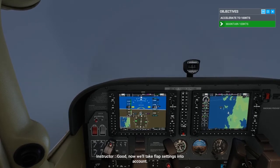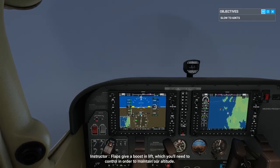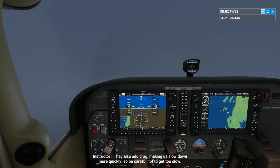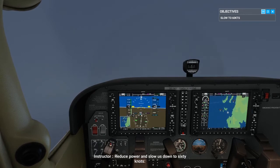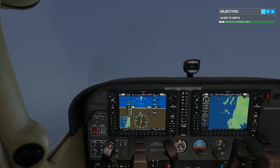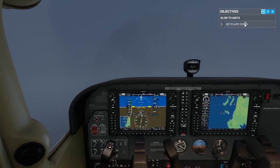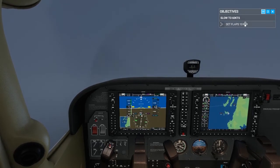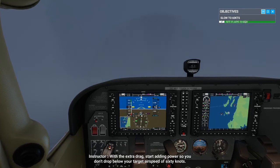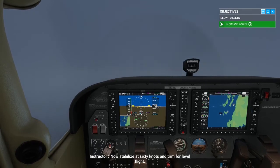Now we'll take flap settings into account. Flaps give a boost in lift, which you'll need to control in order to maintain our altitude. They also add drag, making us slow down more quickly, so be careful not to get too slow. Reduce power and slow us down to 60 knots. Now extend the flaps to 10 degrees, then set flaps at 20 degrees. With the extra drag, start adding power so you don't drop below your target airspeed of 60 knots. Now stabilize at 60 knots and trim for level flight.